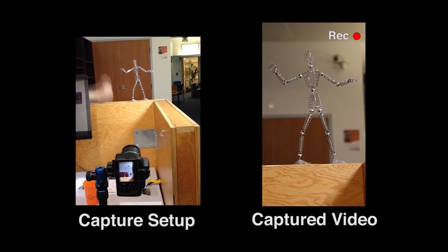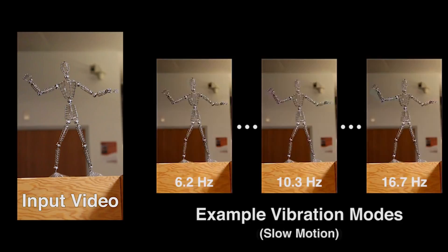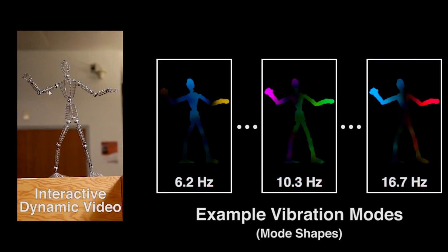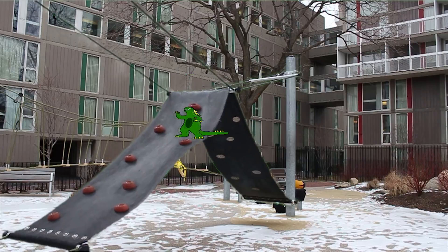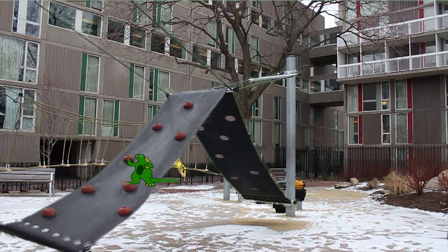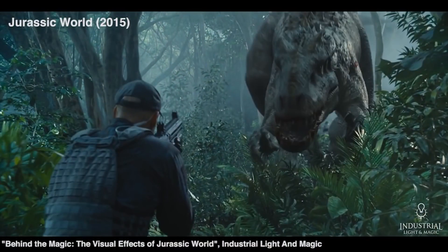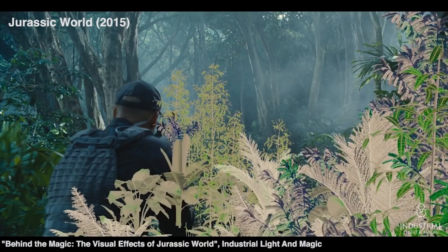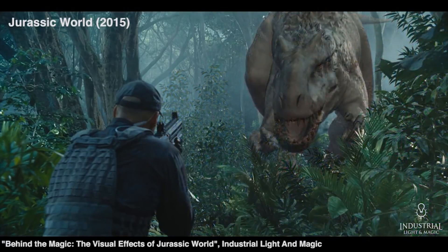By tracking the movement of an object on a video, the system can create points of flags that it can then use to simulate the physics of the object without actually needing to know its size or shape. This is still in very early stages of development and it surely isn't perfect, but even now it could drastically reduce the amount of time needed to simulate objects interacting with virtual characters.